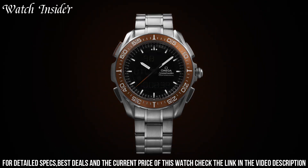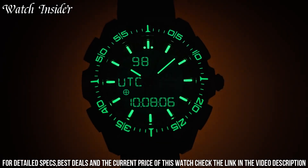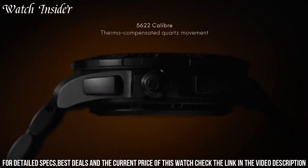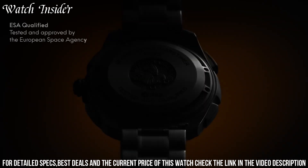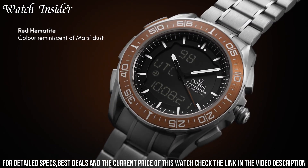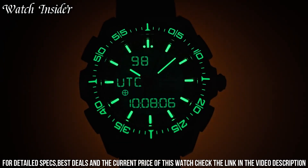The watch is equipped with a multifunction quartz movement with a variety of features, including a countdown timer, mission elapsed time, and alarm functions. The titanium case is both lightweight and durable, and the scratch-resistant sapphire crystal is coated with anti-reflective treatment to improve visibility. The watch also features a digital display with an LED backlight for easy reading in low-light conditions.